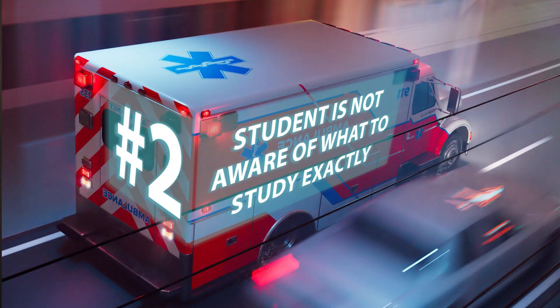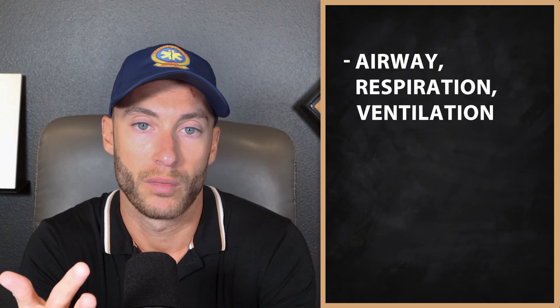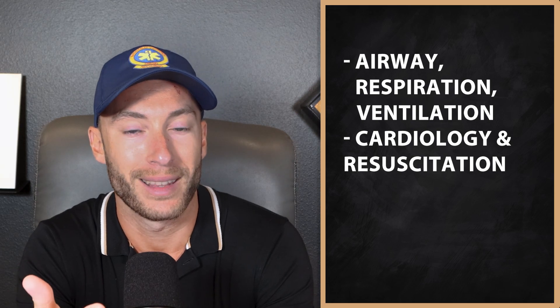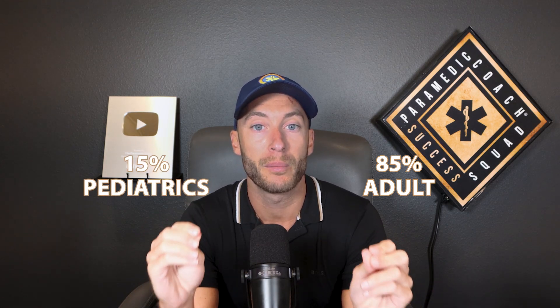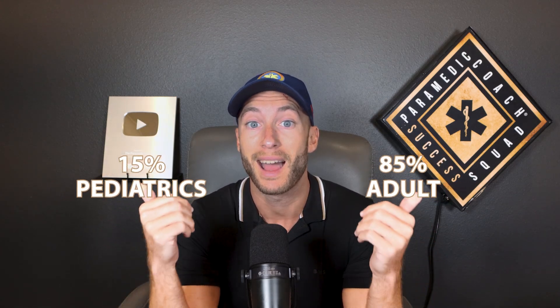Number two: the student is usually not aware of what to study exactly. They're not sure what the best method of studying is, and they don't know exactly what content to study. In the National Registry, there are five main areas of study: airway, respiration, and ventilation; cardiology and resuscitation; trauma; medical and OB/GYN; and EMS operations. Remember, 85% of the questions are going to be adult and 15% are pediatrics, so don't forget to review pediatrics as well.